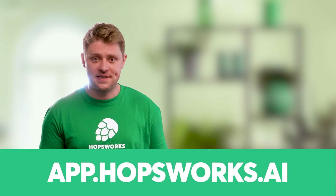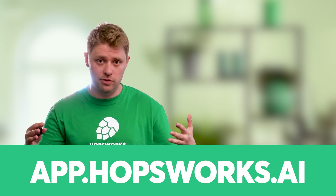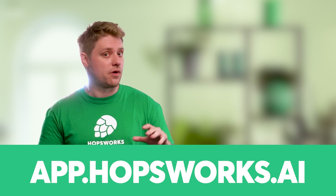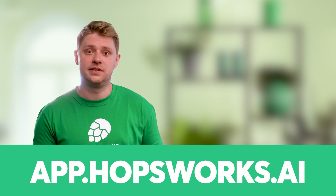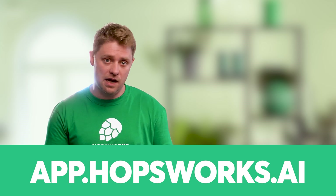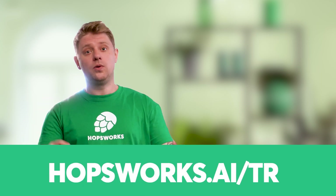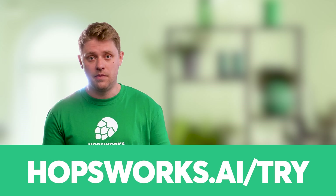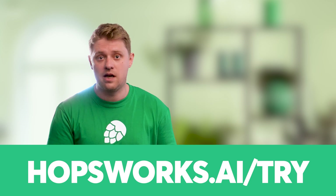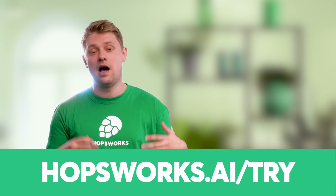Hopsworks is also available as a serverless deployment, which is essentially free to use and not time-limited for certain use cases. So if you have an MVP, a student project, or are a small startup trying to create your AI system base layer, you can use serverless — it's fully functional with access to the same APIs, community forums, and a great experience. If you are an enterprise, we also offer the ability to try Hopsworks for a limited time within an enterprise ecosystem. For either option, you can go to the Hopsworks website for serverless, or contact us for documentation and details on how to install it on Kubernetes.